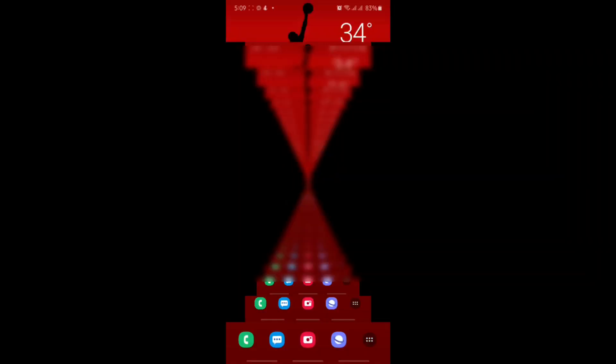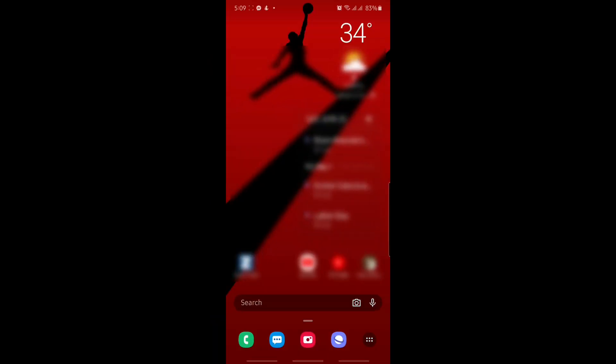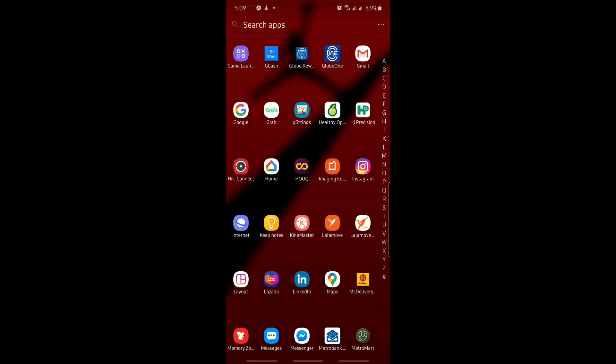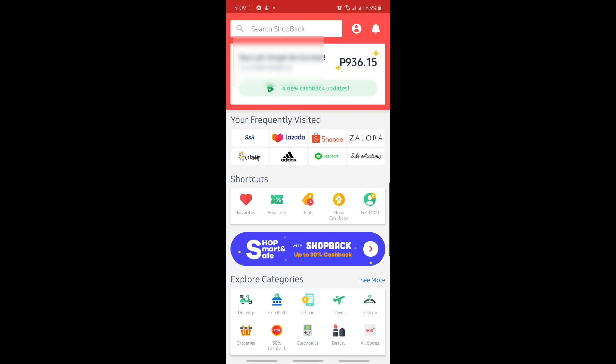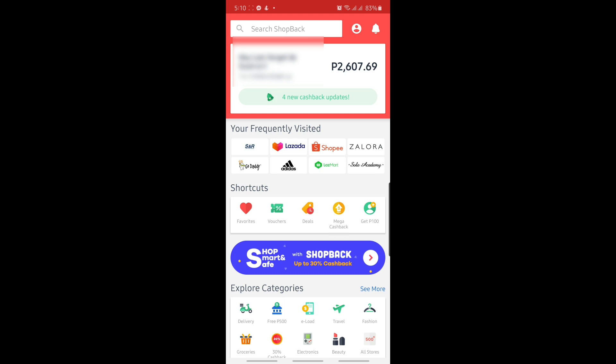So are you ready to make that first purchase and start earning those cashback points? Let me take you to my cell phone's screen so I can show you the step-by-step procedure. After installing the ShopBack application, the most important step before purchasing anything is to make sure to open the ShopBack application. Once you've opened it, you will be taken to the main screen.